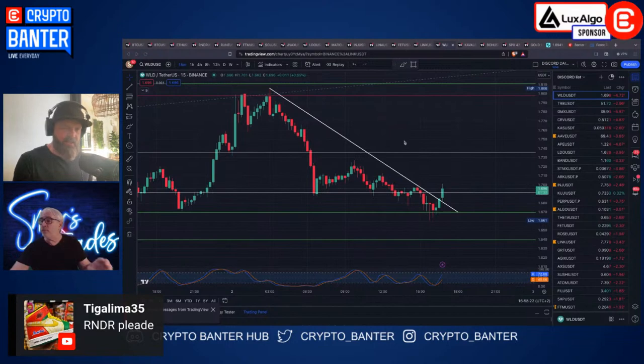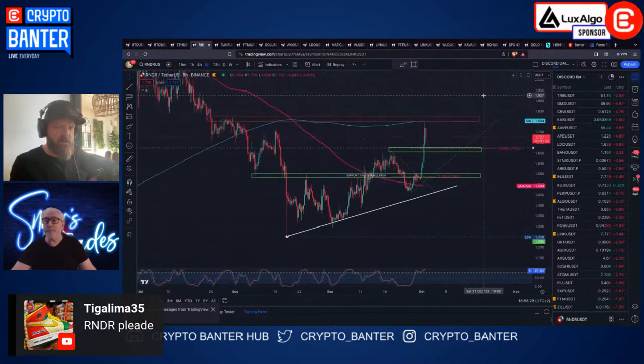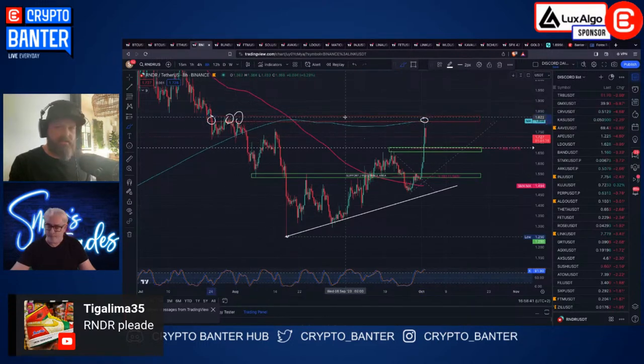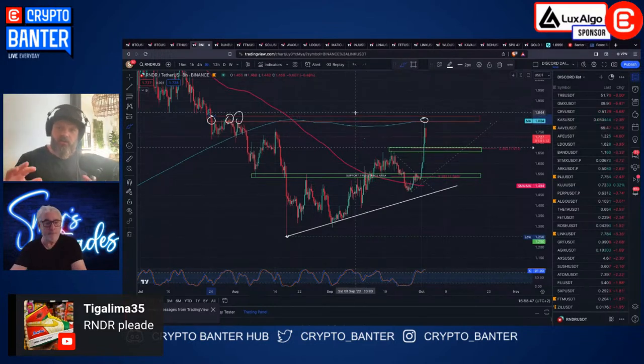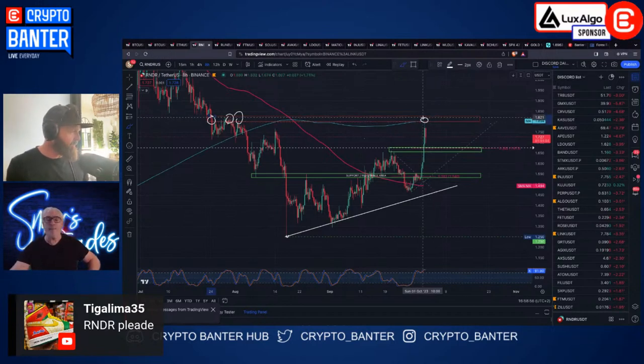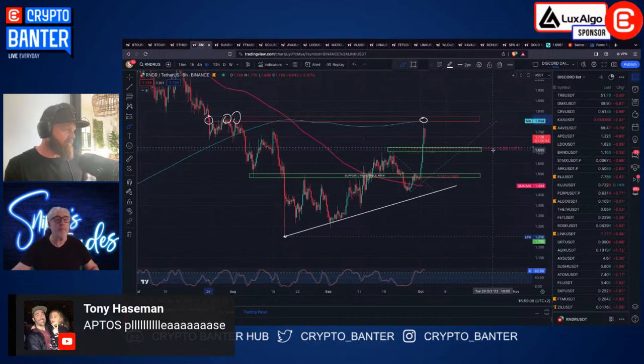Let's cover RENDER again since people are asking. This is what I wanted to show you - we had this beautiful break this weekend. Look how it rejected perfectly off the 200-day MA, right on the horizontal area. This resistance zone was in the Banter Discord guys - we're doing the work for you, putting it in the Discord. The 200-day MA was there as a rejection area and bang - perfectly off that thing. So what do we want to see now on RENDER? The 38.2 is at 1.67 - that's an area for a bounce I'm watching.